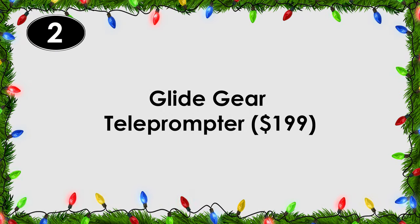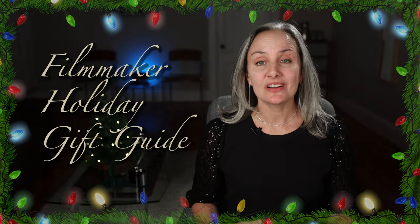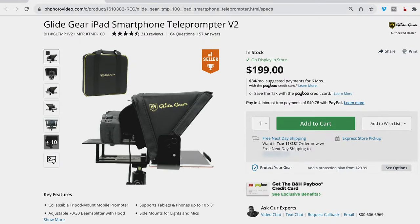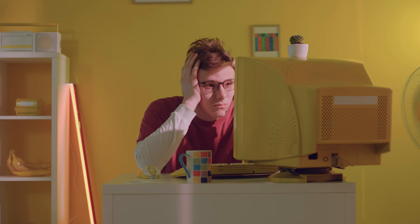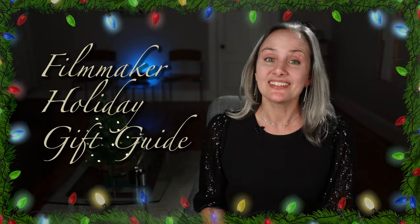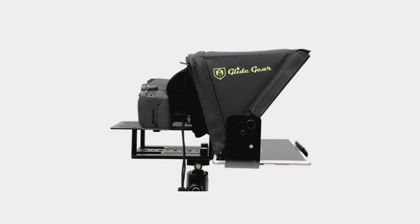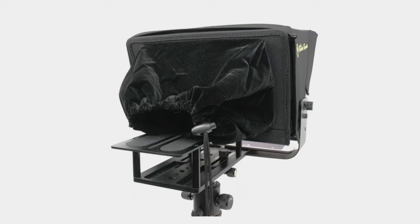Number two: the Glidegear teleprompter. If you're a YouTuber, or your friend is a YouTuber and they want to take their videos up a notch, a teleprompter is the way to go. Speaking off the cuff can be nice, but the time you spend in the edit cutting out your mistakes is about the same amount of time you're going to spend writing a script — and the latter option will get you a better product. My absolute favorite consumer teleprompter is the Glidegear iPad smartphone teleprompter.